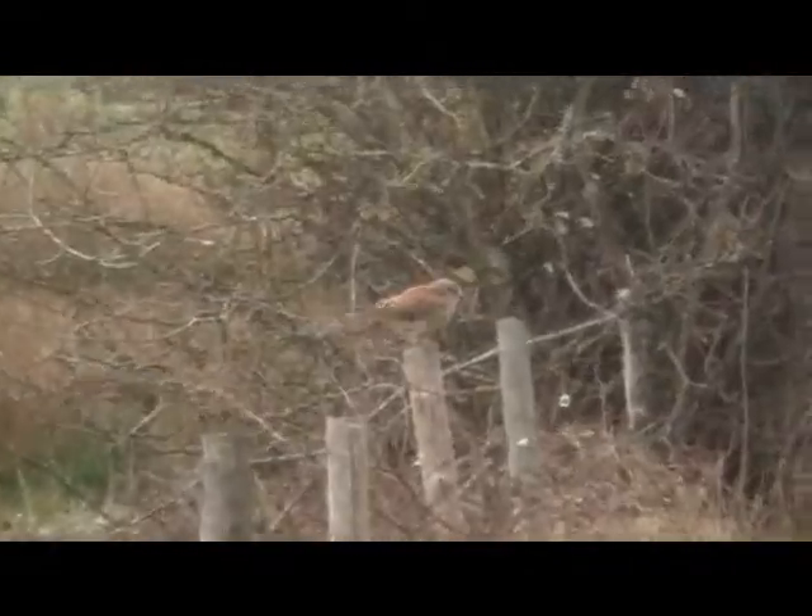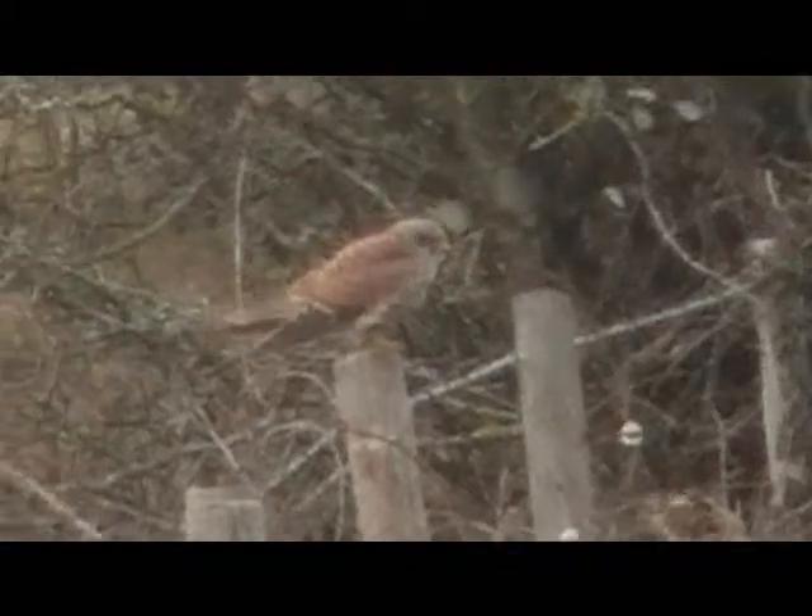Beautiful. That's a kestrel. Stay with him. There we go, lovely footage. A kestrel walking down the road. There she is. That's what I was looking for. Just hunting with him.